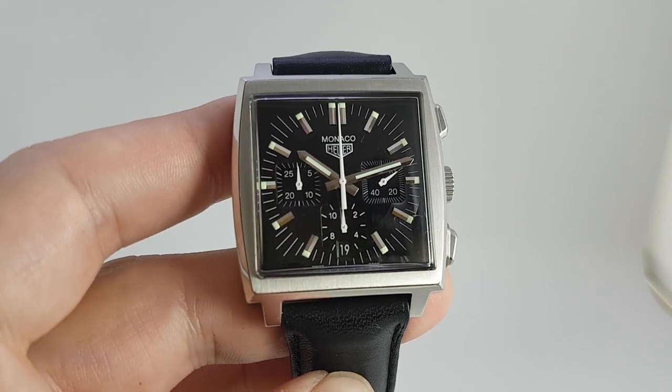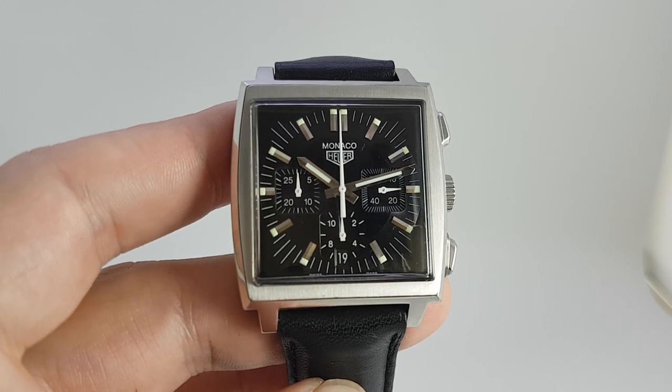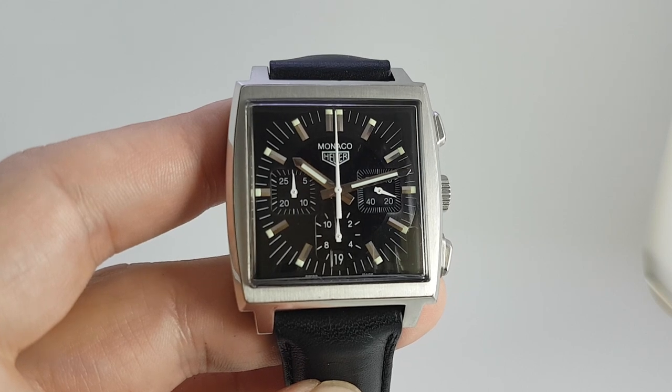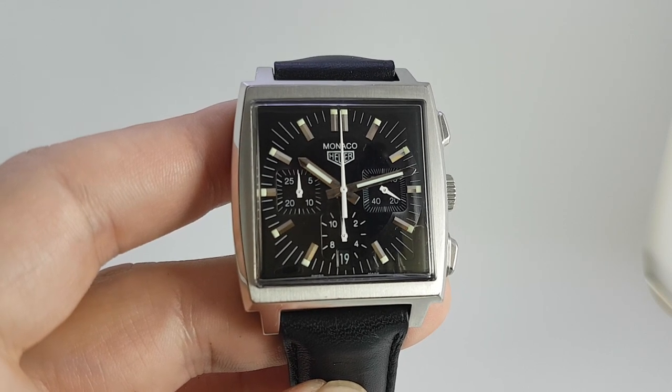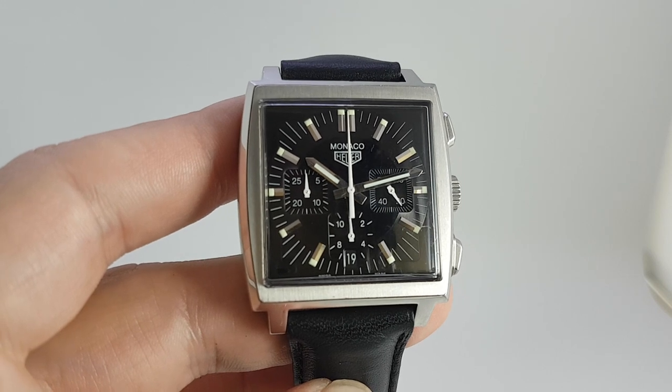The original Monaco — and anyone that follows this channel should be now licking their lips looking at this, thinking 'I wonder how much?' Well, click the link below and you'll find out. Thanks for watching.